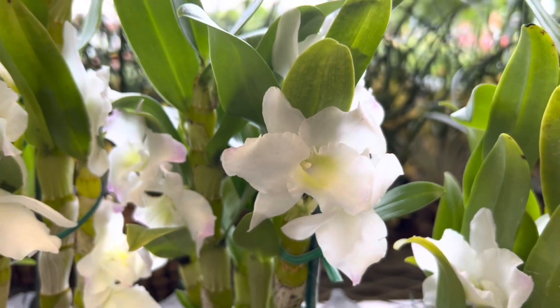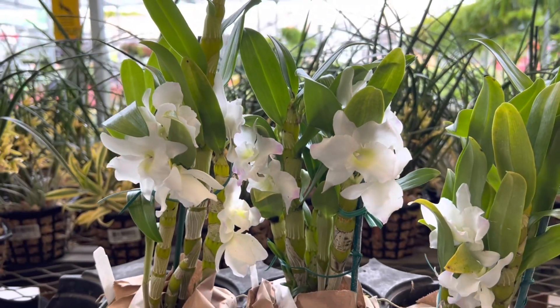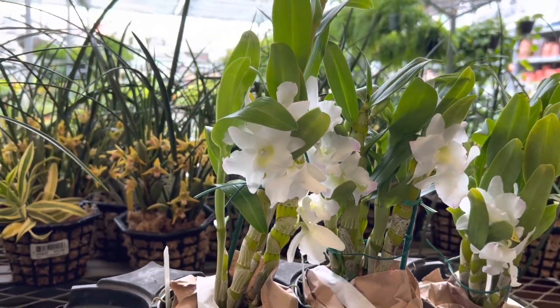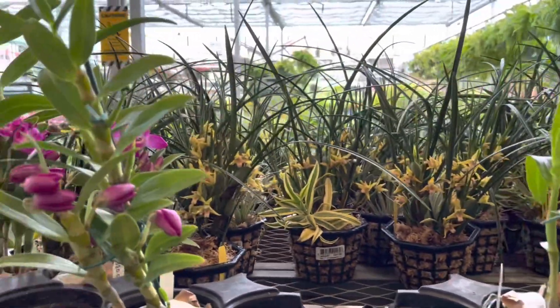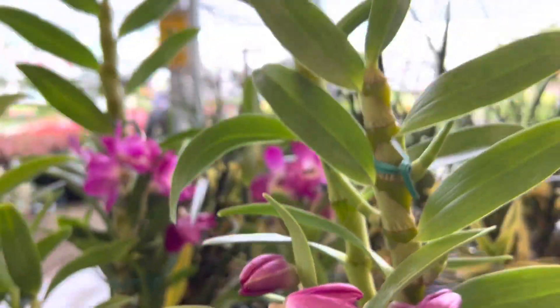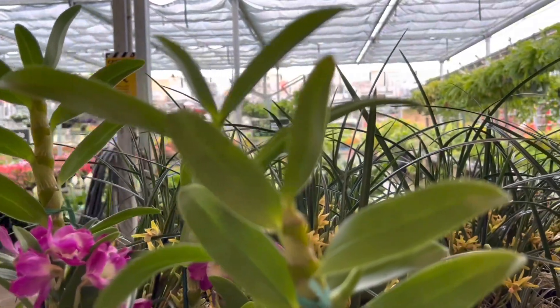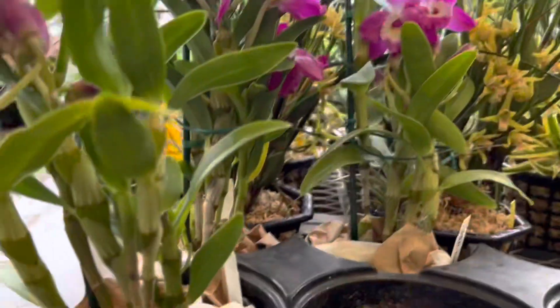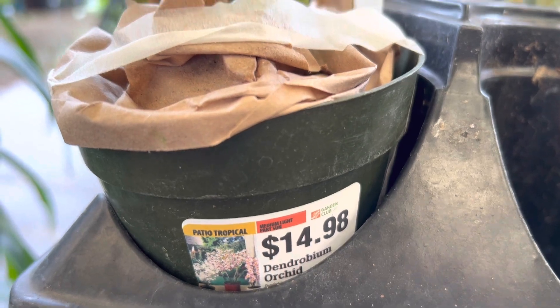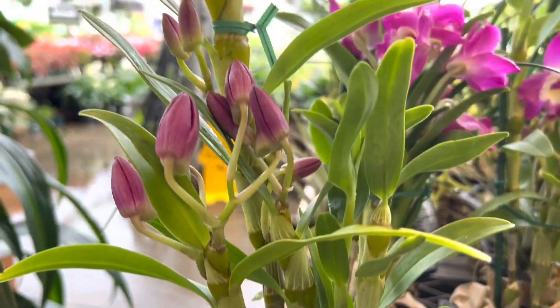I thought they were only going to have them during Mother's Day, but they got even more. So if you're here on Oahu and you didn't get a chance to pick one up yet, now is your chance because these are amazing. Look — some of them haven't even fully bloomed yet, and the plants are just so healthy.